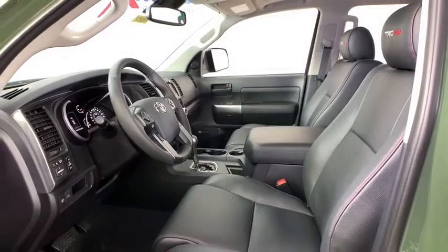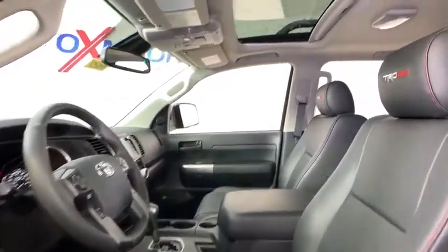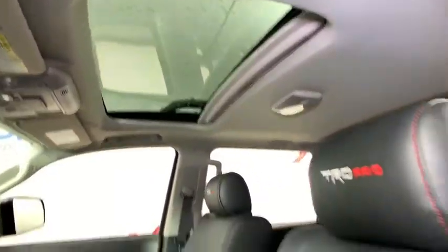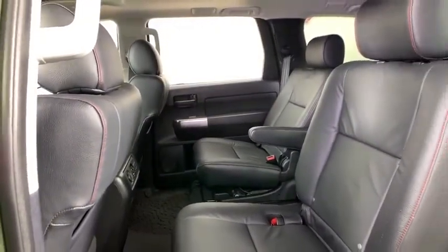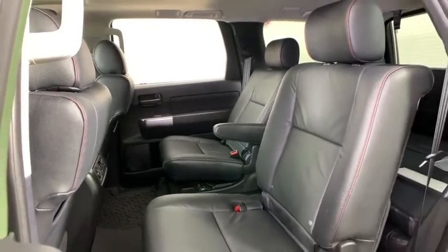Fog lights, power windows, rear window defroster, security system, trip computer, heated front seats, tachometer, remote keyless entry, panic alarm, leather seats, brake assist, power moonroof.